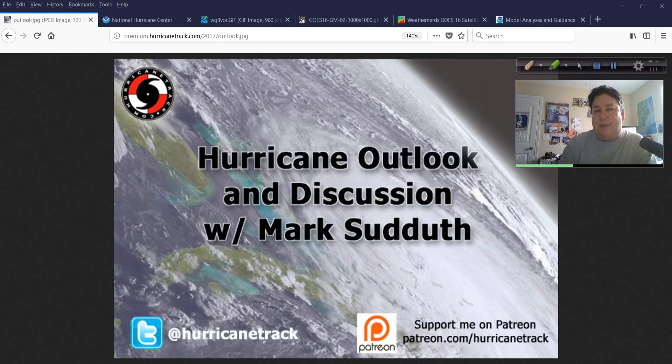That's all I've got for today. We'll certainly keep an eye on this. I'll be back tomorrow, probably before noon, to see what the morning and overnight models showed, and we'll see how this thing evolves. Until then, have a great rest of your Friday, and I'll be back tomorrow. I'm Mark Suddoth, HurricaneTrack.com. Thank you for watching — I'll see you again in the morning.